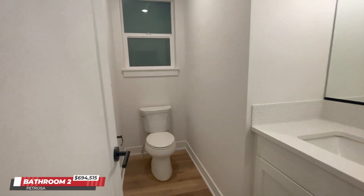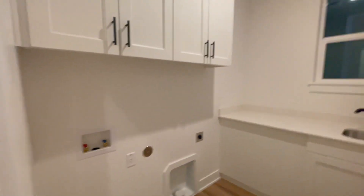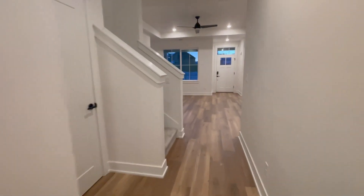Downstairs guest bathroom. Awesome little laundry room. The folks have appliances being delivered in a couple days. Let's check out the upstairs.